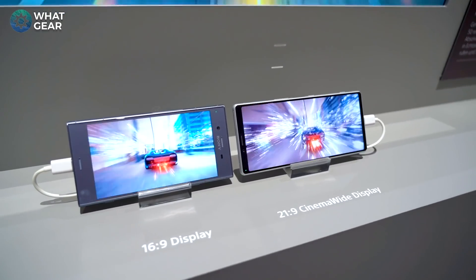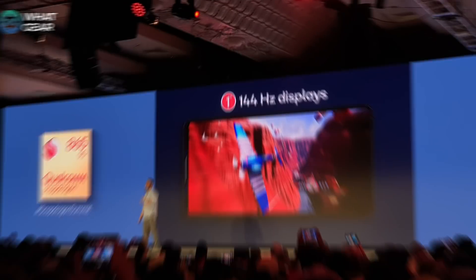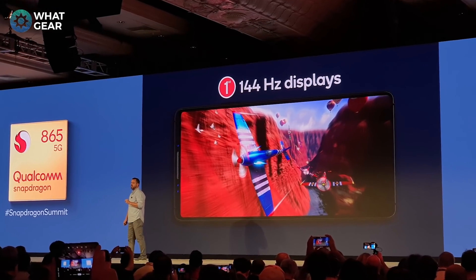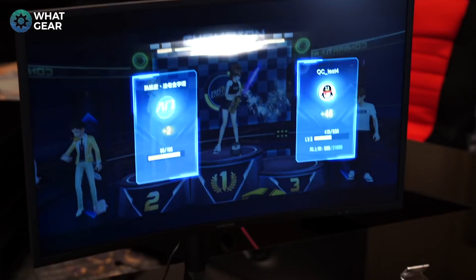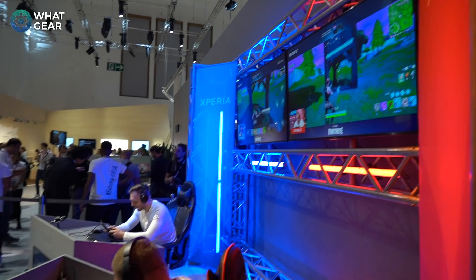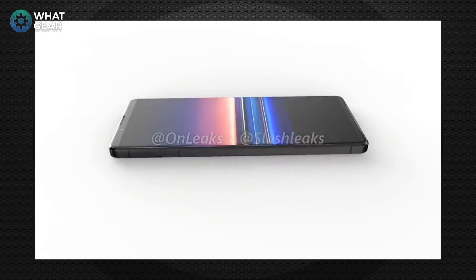Going back to display technology: the Snapdragon 865 can output to screens supporting up to 144Hz. I'd be quite happy to see a 90Hz refresh rate on the new Sony devices, but 120Hz would be even more awesome.